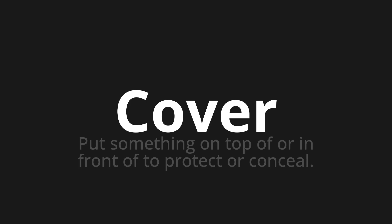Let's say it all together: cover. One more time: cover. Cover.